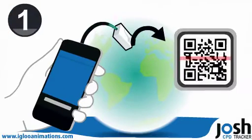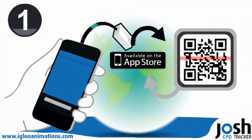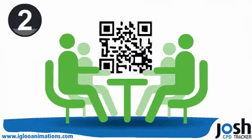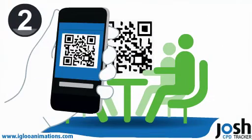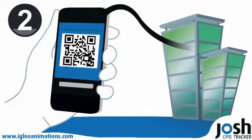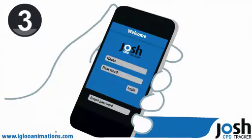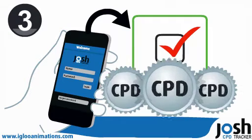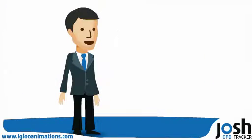1. Members download a QR reader app from the Apple Store or Play Store if they haven't already done so. 2. They scan the dedicated QR code at the CPD event which routes them to their professional body's portal. 3. They log in to register their attendance which instantly records and files their CPD credits.